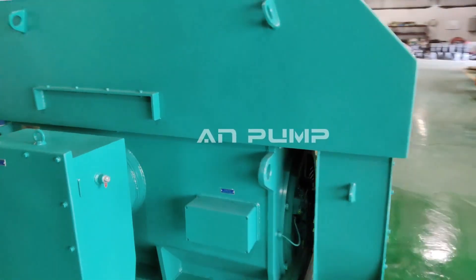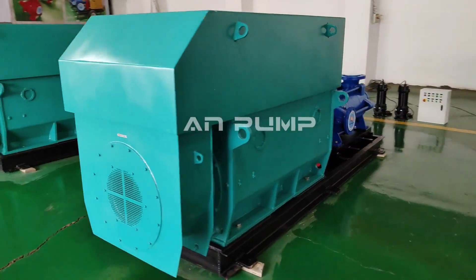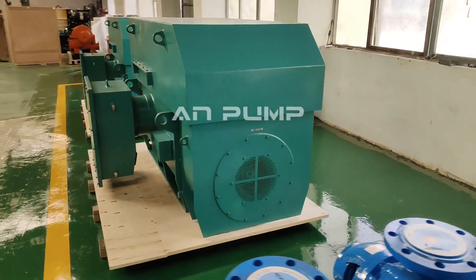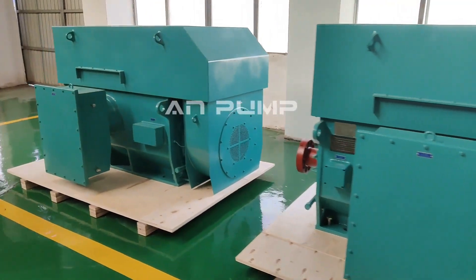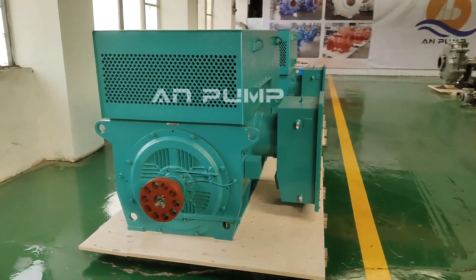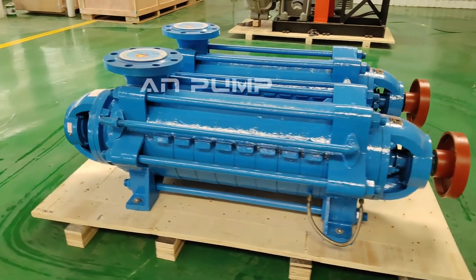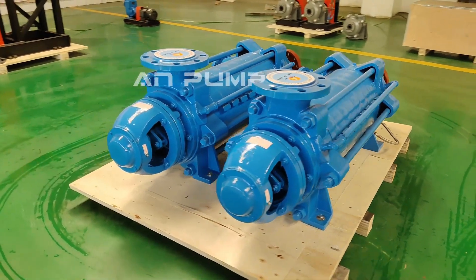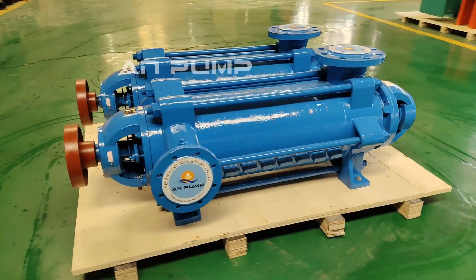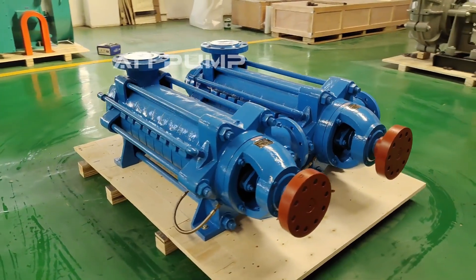You have to consider how the pump interacts with everything else in the ecosystem: pipe size, the layout of your pipes, how many bends and turns there are, and elevation changes if water has to go uphill. For example, if you have a long narrow pipe with lots of twists and turns, a single-stage pump might struggle to maintain pressure and flow. A multi-stage pump with its higher pressure could handle that no problem.